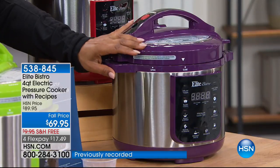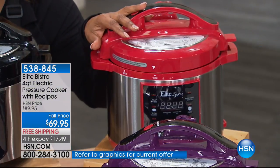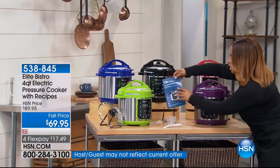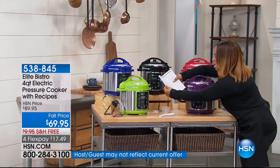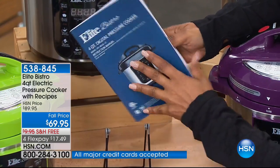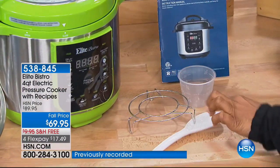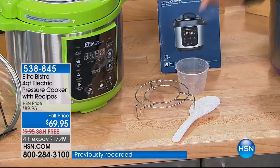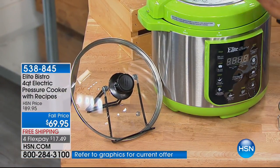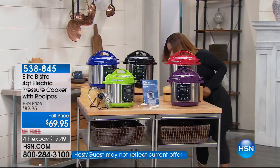There's also a sophisticated plum color and we have it in red. Along with the pressure cooker you get a whole book of recipes with directions, a measuring cup, a little steamer, a spoon, and a vented lid — all of this at the lowest price of $69.95.